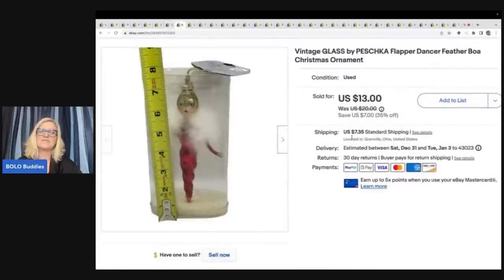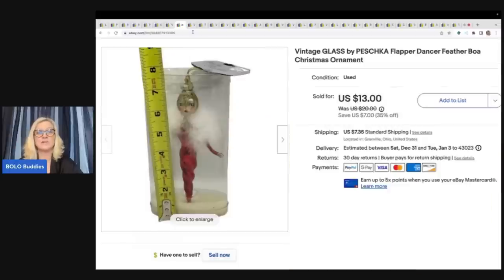This item is a vintage glass by Pest Chica — it's a flapper dancer feather boa Christmas ornament. I got this at a garage sale for $1 and took a best offer of $10 plus shipping.